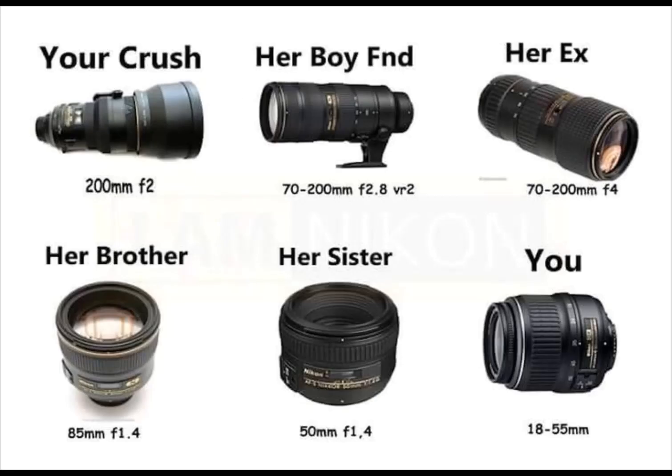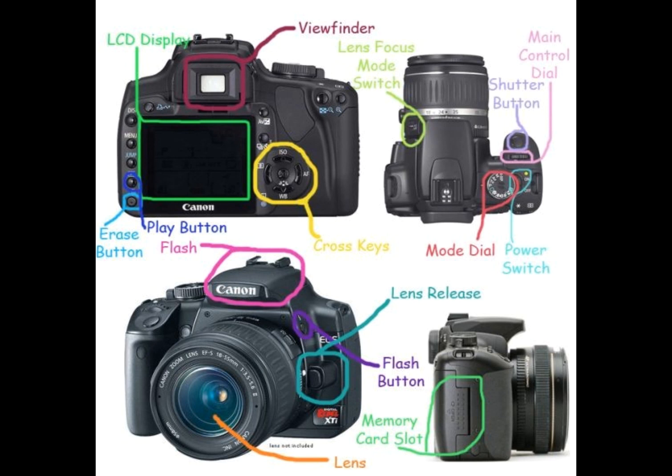First let's talk about all the different parts of a camera. The lens is what helps the camera take the picture. The aperture controls how much light comes into the camera.